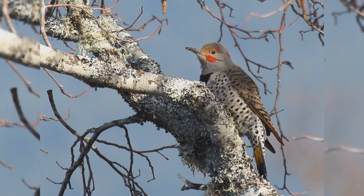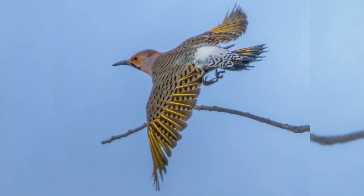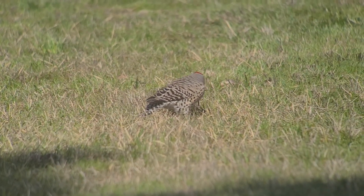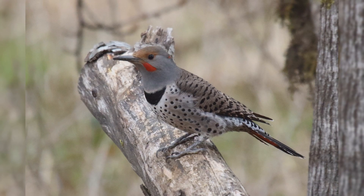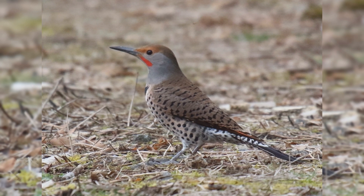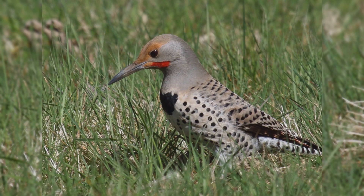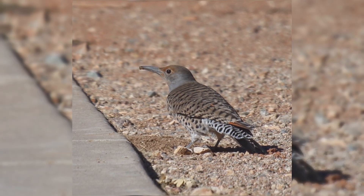Northern Flickers are one of the most confusing backyard birds. When these brownish birds take flight, they reveal a bright flash of red or yellow in the wings and a large white rump. When people see them hopping in the lawn and poking in the dirt with their long, curved bills, they can't conceive that these birds are woodpeckers. They are summer residents from Alaska and across Canada south into the mountains of Mexico, and year-round residents from southern Canada south. In winter, large numbers from northern Canada and Alaska move south as far as the southwestern deserts. These birds are found in open woodlands and residential areas with trees, and are as likely to be found on lawns as on tree trunks. The reason these woodpeckers are found hopping on lawns is that their primary food is ants found on the ground.